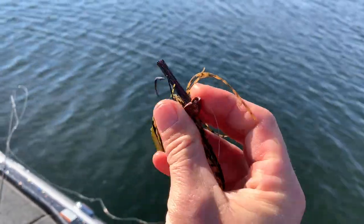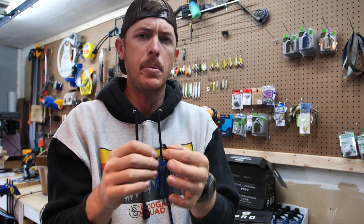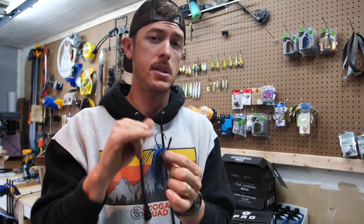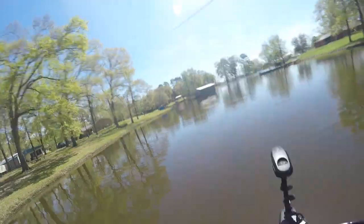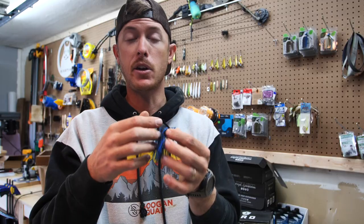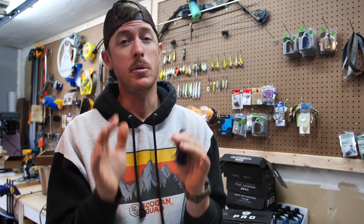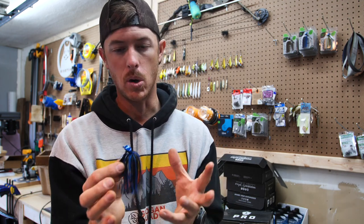On the brush guard, we developed one that already has a fan to it — an oval shape, not just a circle — so it's ready to fish right out of the package. You can trim it down from there if you want. We went with a Mustad hook — the perfect hook for getting a good hook set without fishing really heavy line. Maybe you're using 15-pound test in clear water; it's a thinner wire hook but still strong enough to boat-flip a five-pound bass.